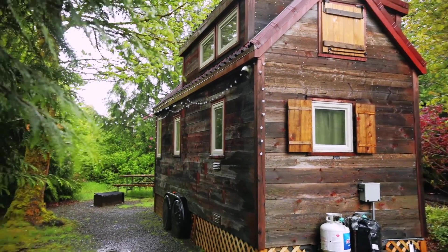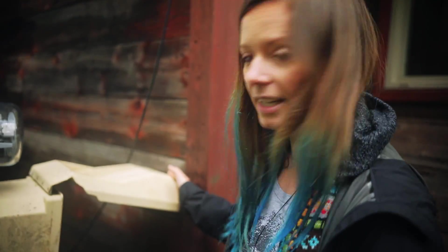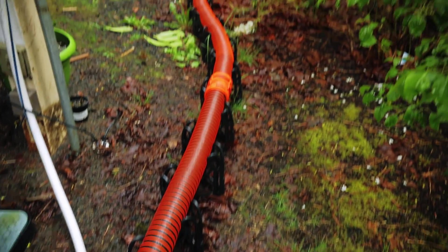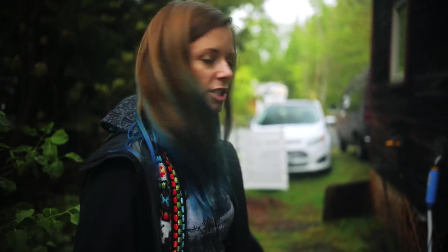I'm parked at an RV park in Oregon and this is my setup. I have my electricity here — it has a little meter on it, I just plug in right here. This is my sewer line, but since I don't have a black water system — I have a composting toilet — this is really just for gray water.